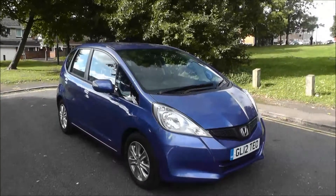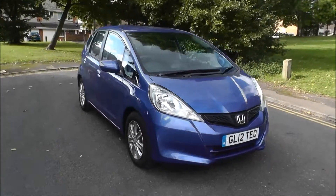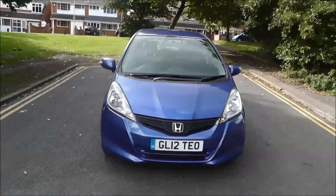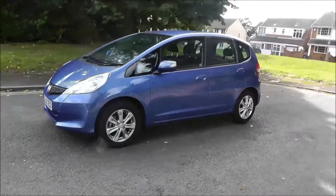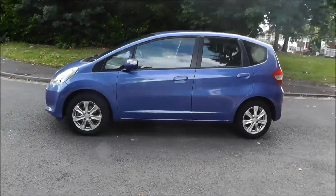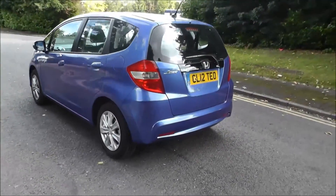Hello, welcome to Brindley Honda Wolverhampton. Here we have a Honda Jazz 1.4 i-VTEC ES 5-door, finished in Azure blue, registered in 2012 on a 12-plate. This vehicle has scored 1,846 miles, has a 5-speed manual gearbox, and the road tax for 12 months costs £105.